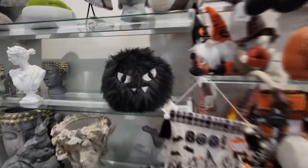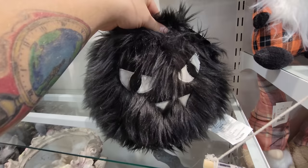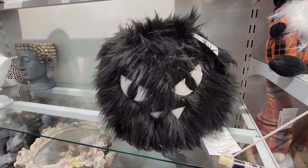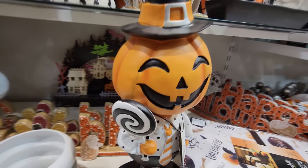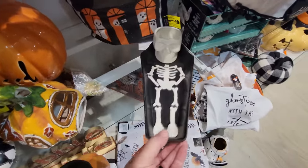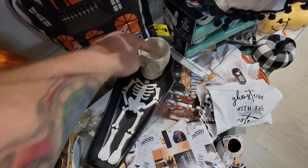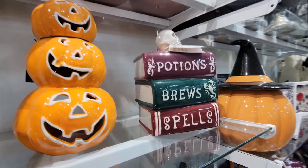What in the world is this fluffy fellow? I don't even know what it is — it looks like a bat, but it has no wings. He's a fluffy fellow. Look at this guy down here — happy because he has a Halloween lollipop. This is like a skeleton chips and dip bowl — you put all your chips in here and then your dip in there. Potions, brews, and spells.